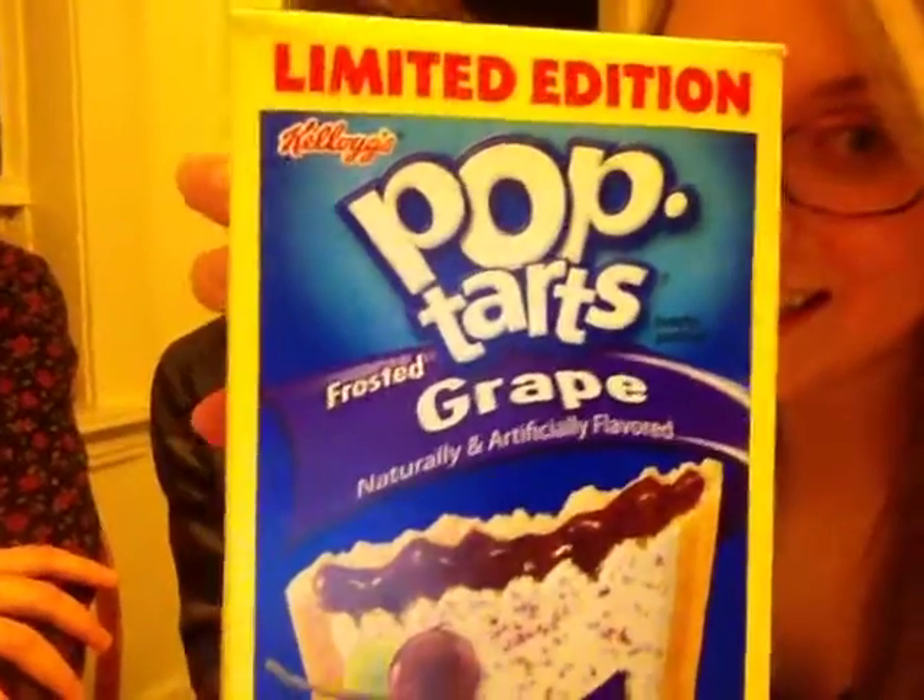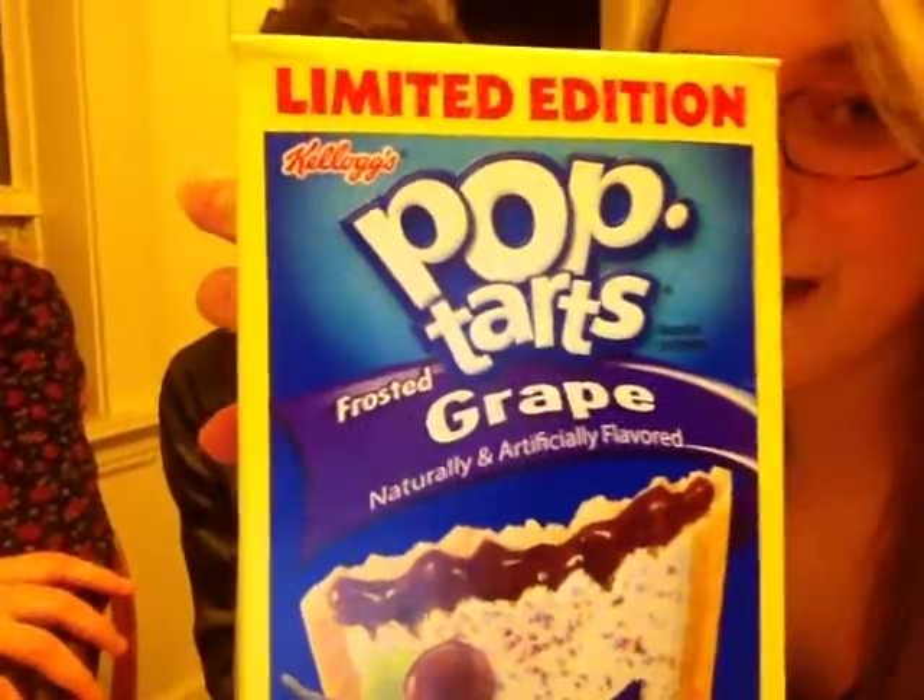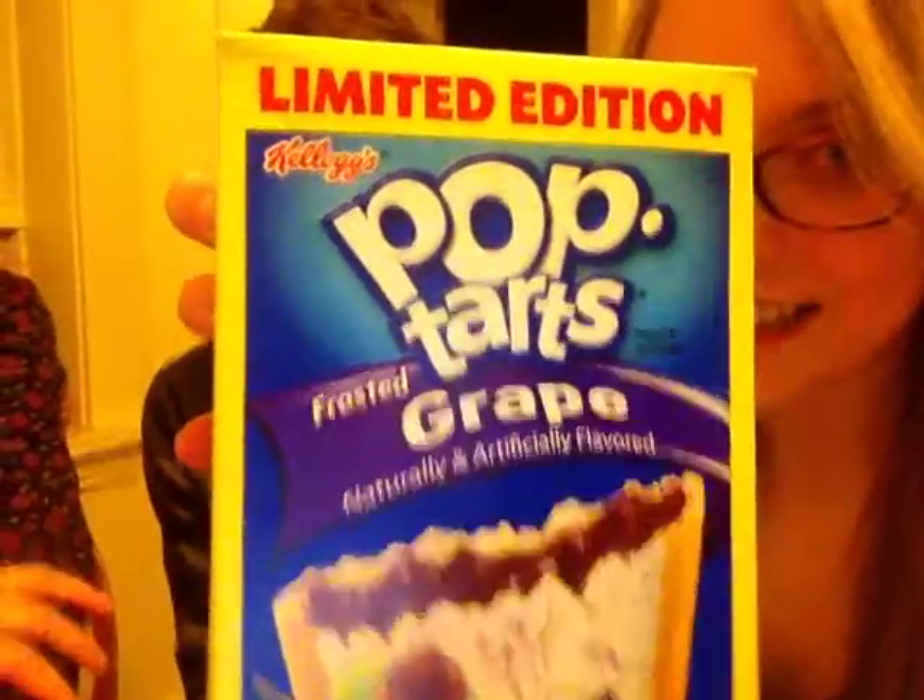Pop-Tart review number 36: Frosted Great Flavor Limited Edition Pop-Tarts, February 2015. These are our Pop-Tarts — Frosted Limited Edition Great Flavor Pop-Tarts.